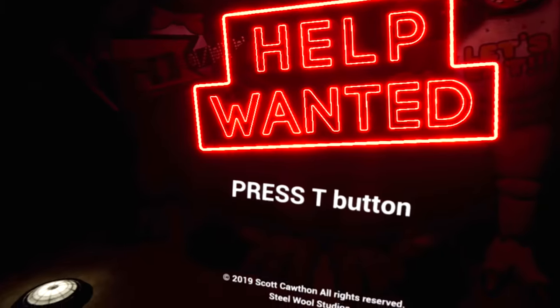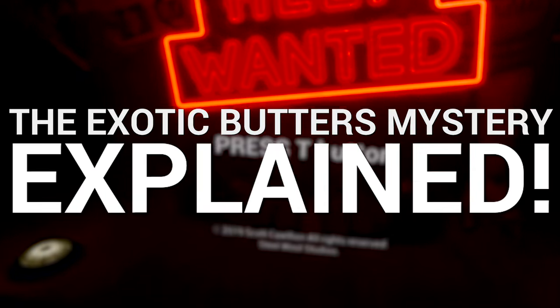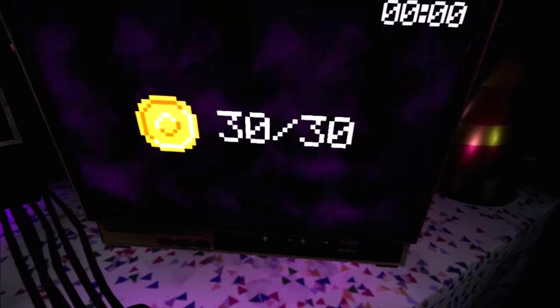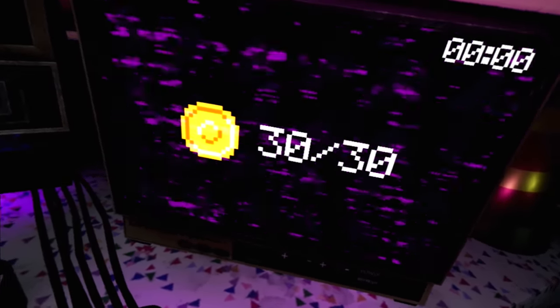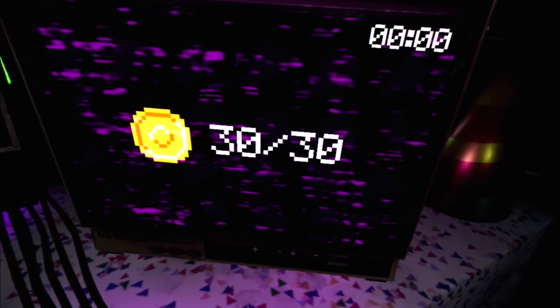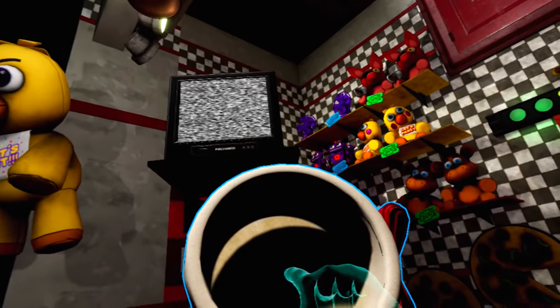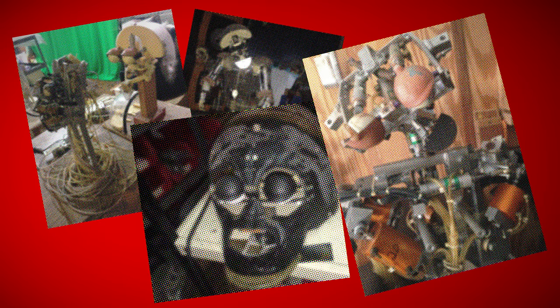Hey guys, SuperHorrorBroMike here and in today's video I'm going to be showing you the locations of all 30 coins within FNAF Help Wanted. The goal of the game is to collect these coins to unlock secrets at the prize counter. The ultimate secret is the exotic butters with a secret button that's meant to show you stuff on the TV. I'll be showing you that at the end as well as explaining why the secret content wasn't included in the final game.